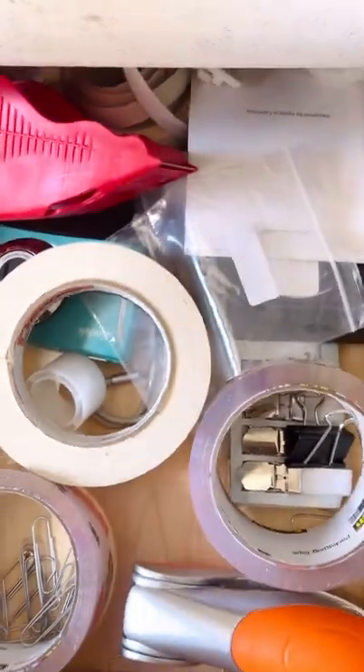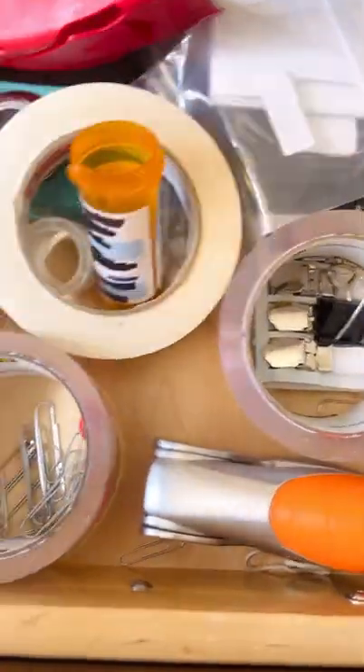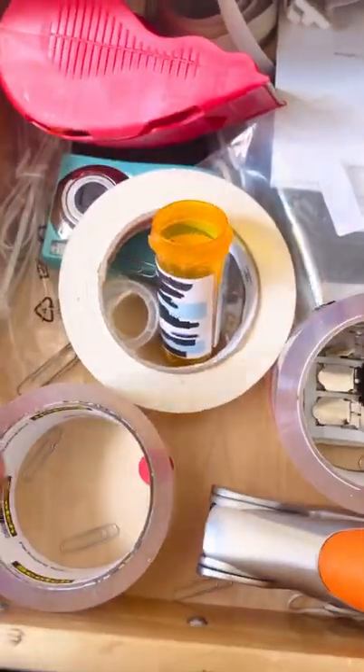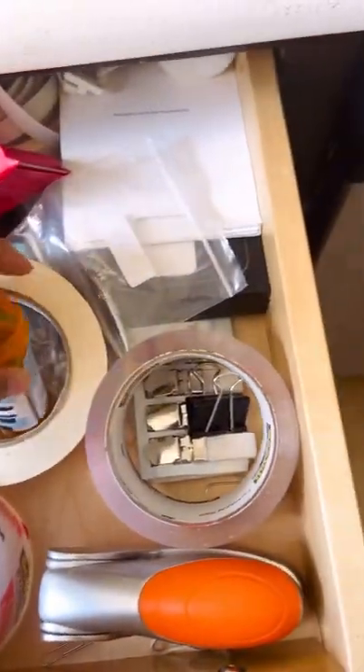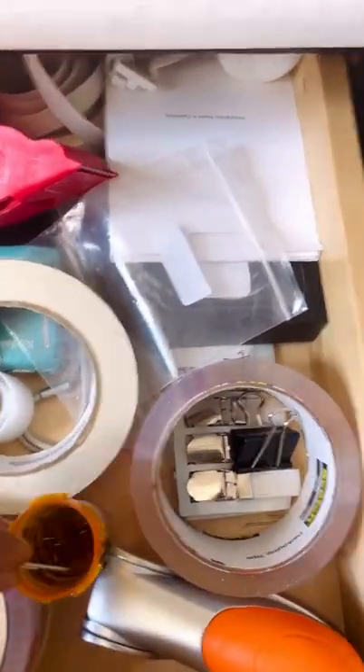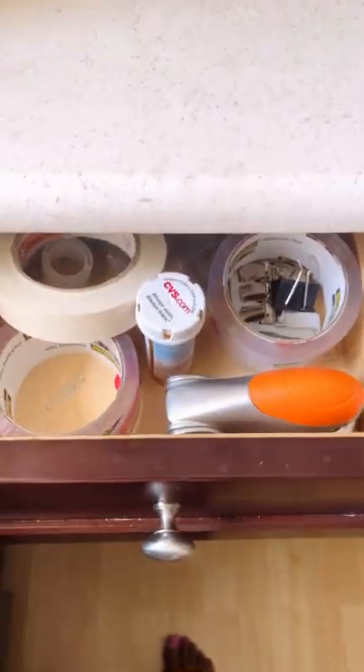Also, everybody's got a junk drawer like this. You see all these little paper clips and things? Simply take your paper clips or whatever junk you have, put them in your pill bottle, and use this as a case for some of your junk. Put that cap on and you are good to go.